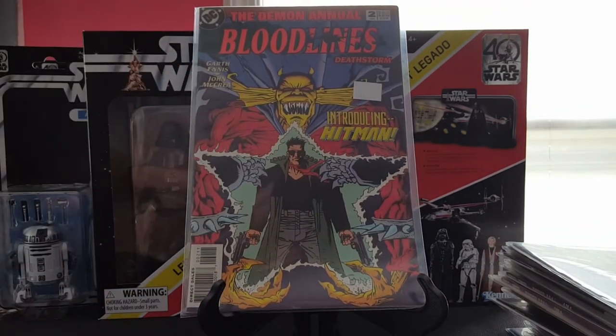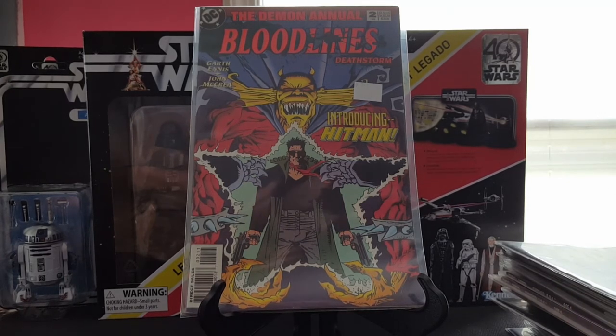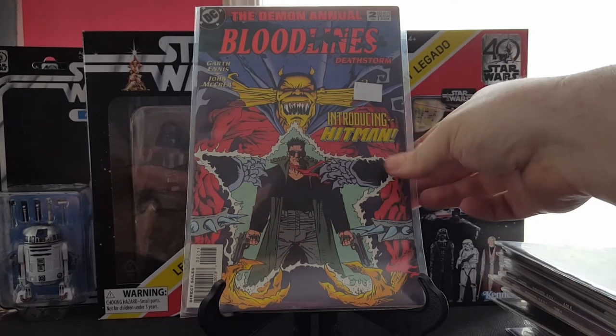The Demon Annual number two — first appearance of Hitman. This is an upgrade copy for me. I've been collecting Hitman in the trades but I think I'm going to go single issues as well. Such a cool series — Garth Ennis was just firing on every cylinder. Really, really loved the series.